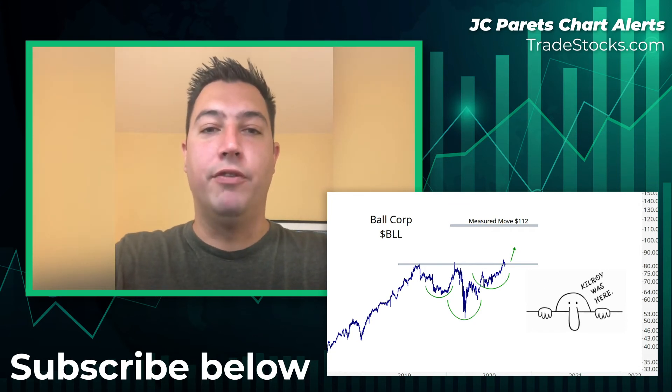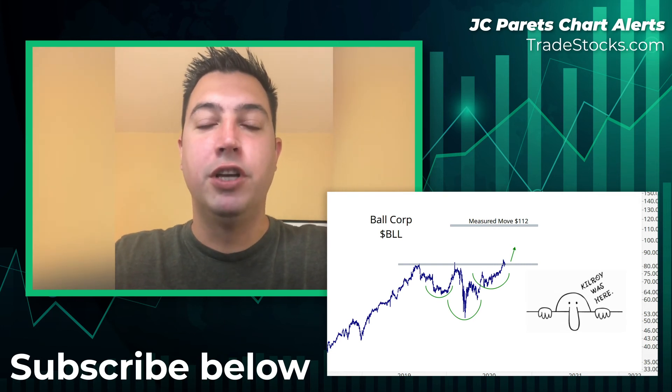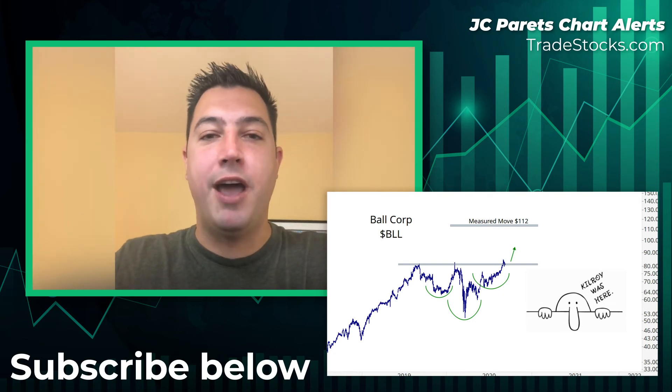BLL Ball Corp — I think it goes to $112. If you like this video, make sure you subscribe and hit the button below, and find me on the interwebs at AllStarCharts on Twitter, StockTwits, Instagram, and YouTube.